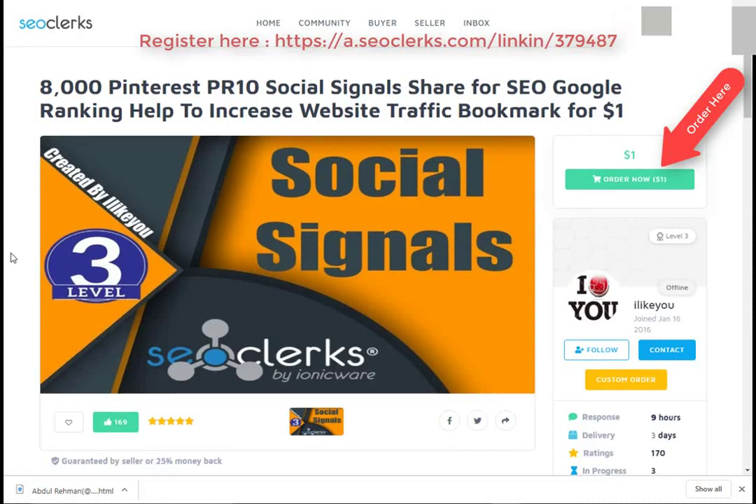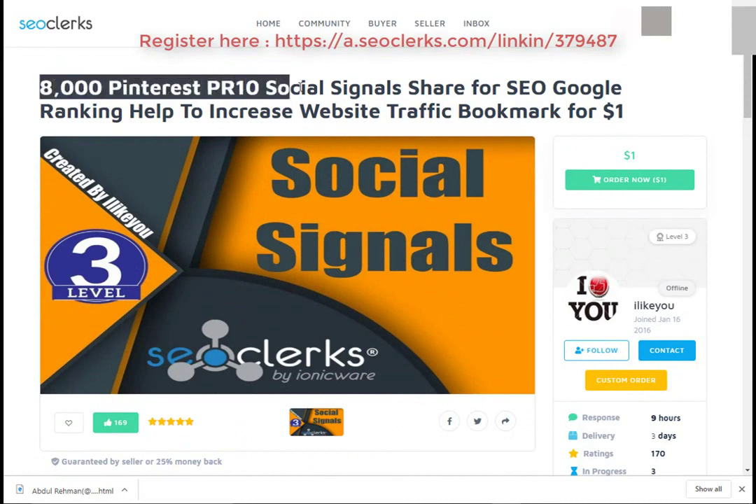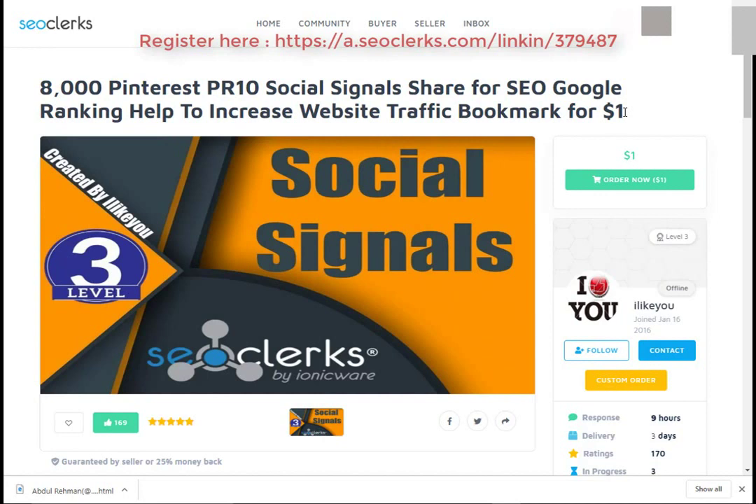Hi friend, I am back again with another interesting video. Today I will show you how you can buy 8000 Pinterest PR 10 social signals share for SEO Google ranking, to help increase website traffic and bookmarks for $1.00. So let's start. First, open the link in the video description.